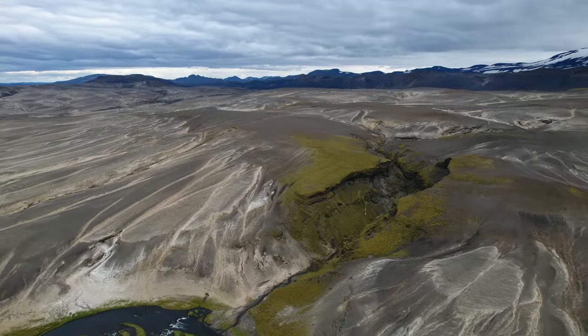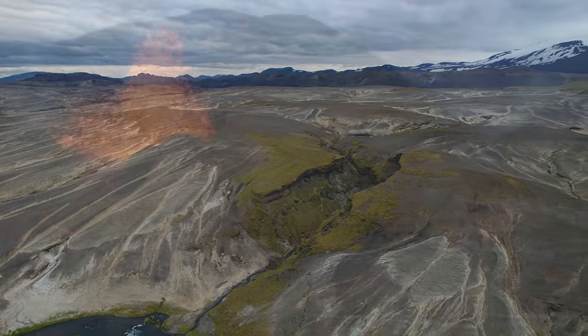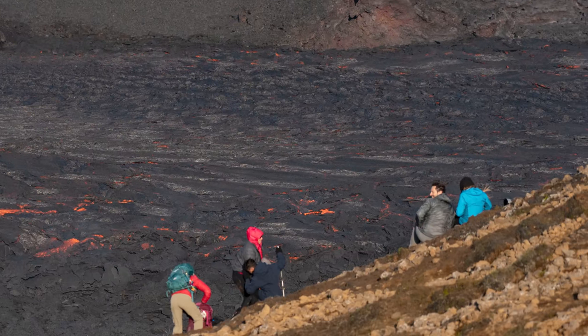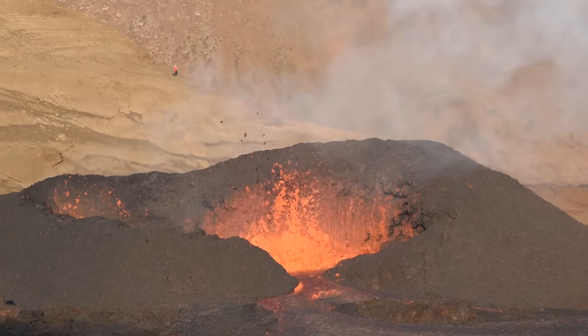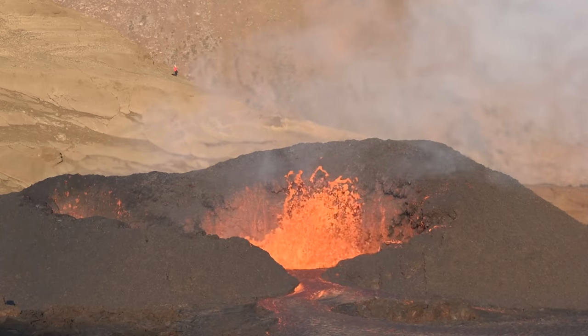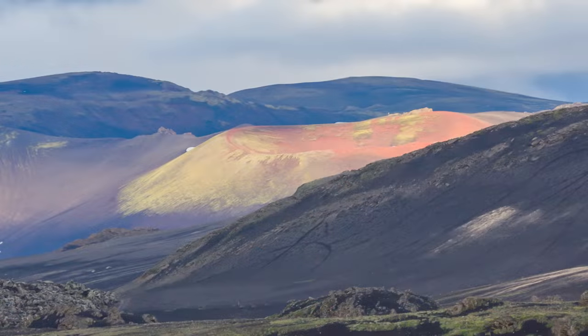Hekla can also produce pyroclastic flows, so this is some monster of a volcano — nothing like the tourist eruptions on the Reykjanes Peninsula where tourists can sit with their kids using the volcano as a friendly fireplace. The 1947 eruption made us understand better why Hekla got the reputation of being the gateway to hell, even appearing on ancient maps as such.